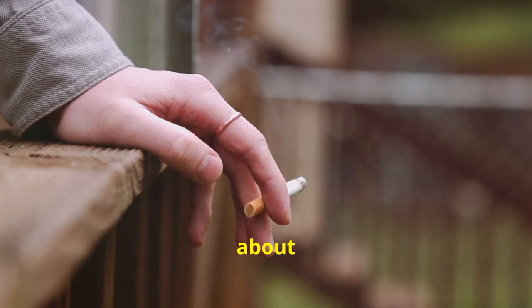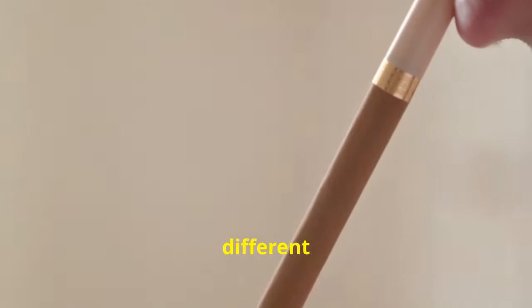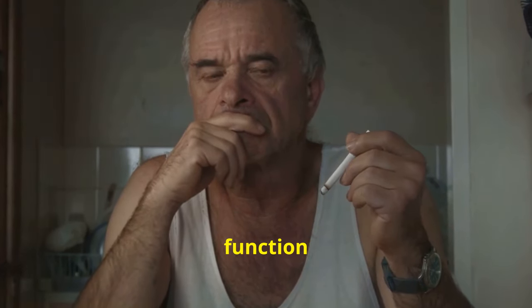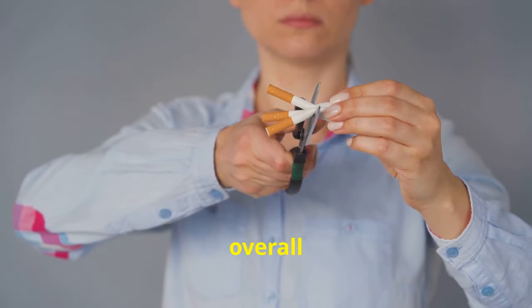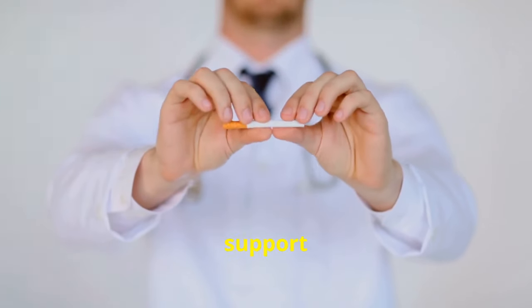Tip number 20: quit smoking. Smoking is harmful to our health and it's no different for our gallbladder. Reduced blood flow from smoking can impair gallbladder function and increase the risk of gallstones. If you smoke, quitting is one of the best things you can do for your overall health, including your gallbladder. Talk to your doctor about resources and support to help you quit for good.